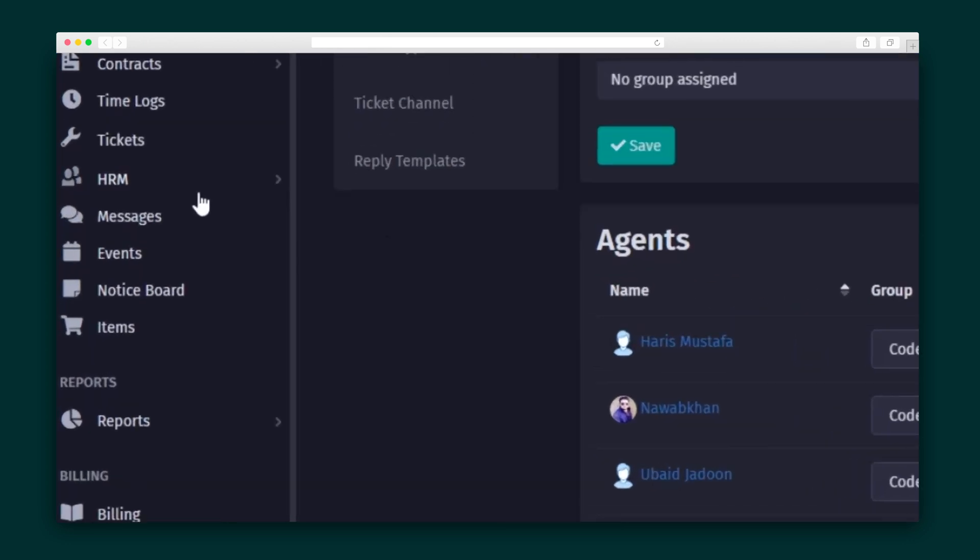You can also make HR easy in Agiled's HRM. Manage your employee details, add departments, assign roles, and check attendance. Like with your clients, your employees also get their own white-labeled portal so they can click on it and keep track of their day.